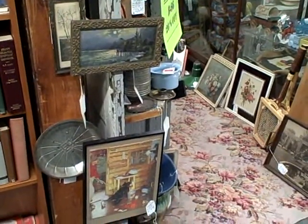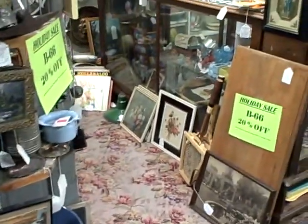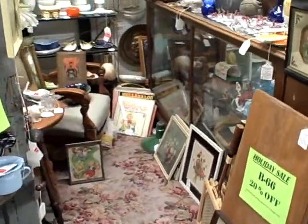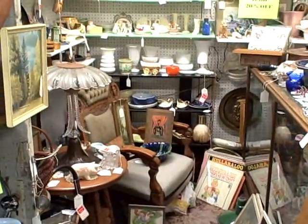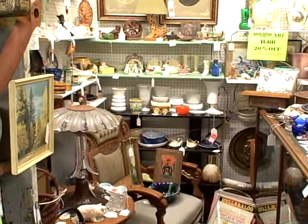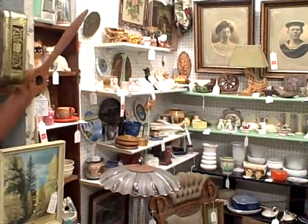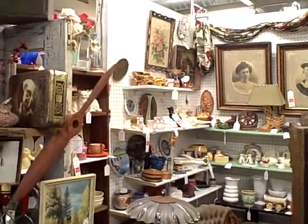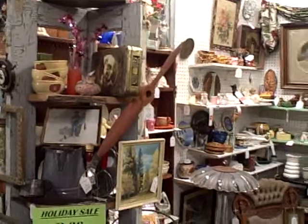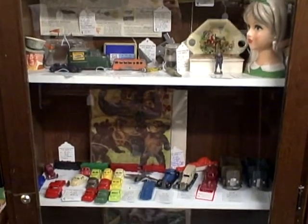Great items here in Booth B66 at the Roscoe Antique Mall in South Beloit, Illinois. Please keep in mind, you won't find any modern day collectibles or crafts at the Roscoe Antique Mall — only nice older items and antiques. And this booth is full.